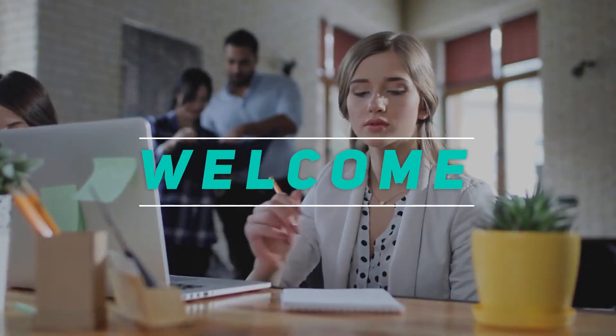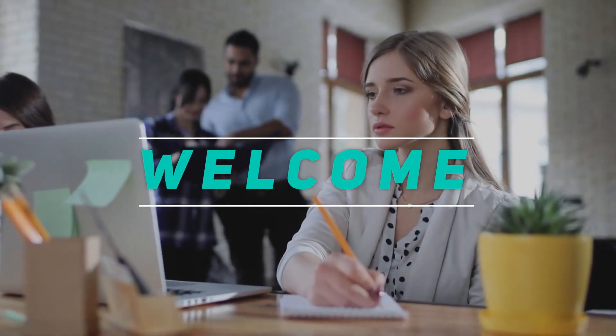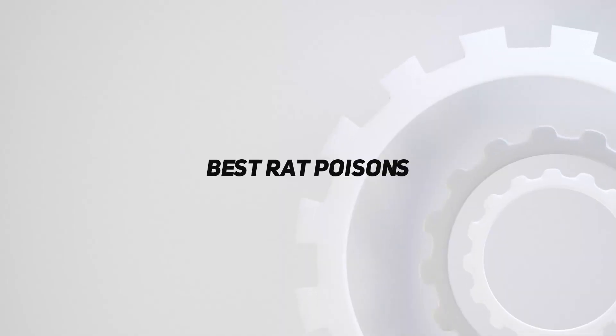Hey, welcome back to my channel. In this video, I'm gonna talk about the top 5 best rat poisons.